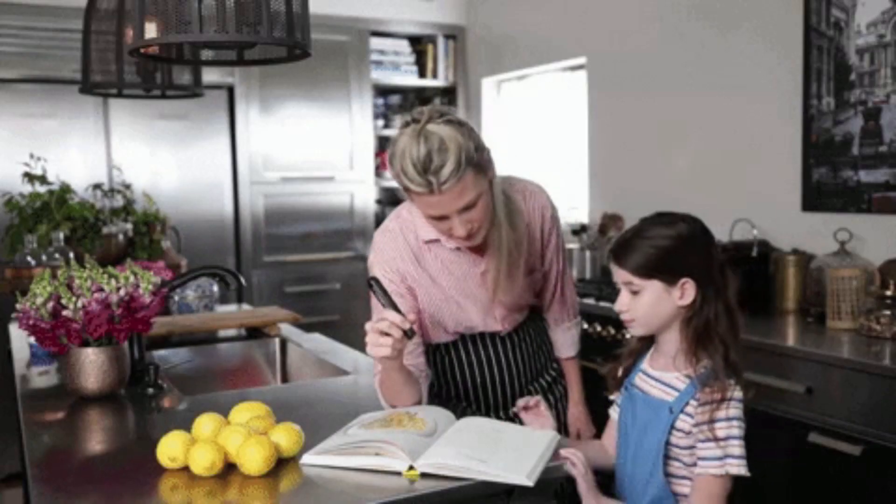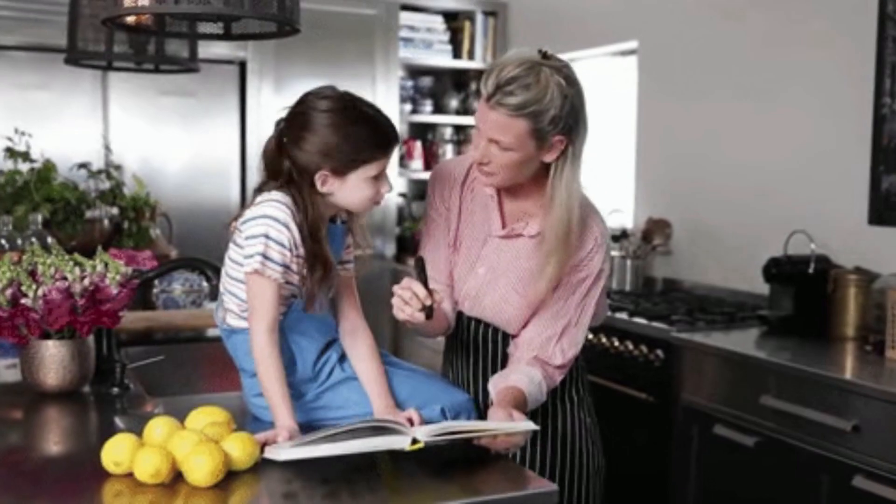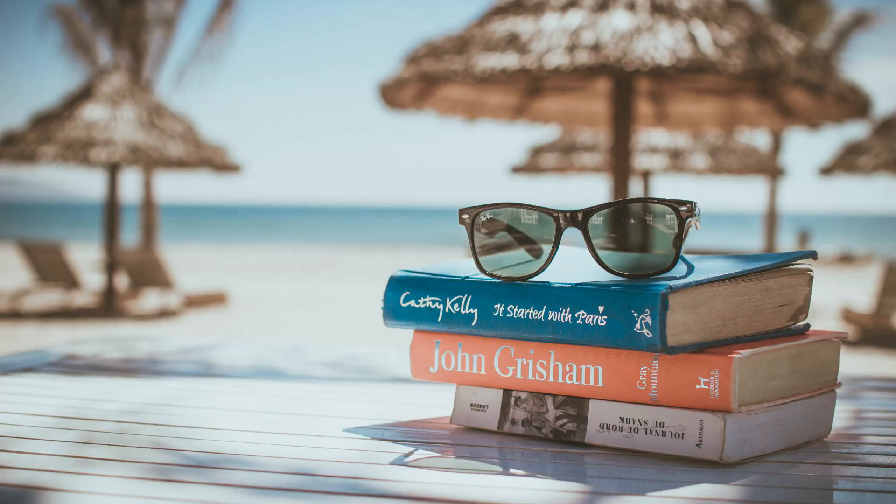2. Guided Reading Program. A guided reading program is a great way to help students with dyslexia in the classroom. This type of program provides structure and support for students as they read. It also allows them to work at their own pace, which can be helpful for students who struggle with reading.